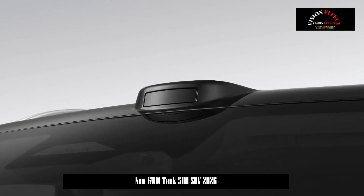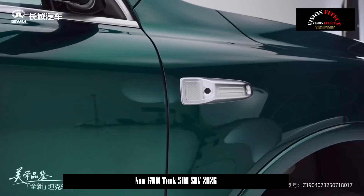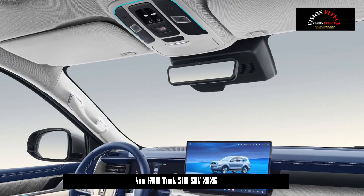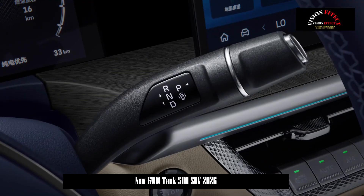The overall appearance of the new Tank 500 New Energy continues the design of the current model, with significant changes to the front grille. The grille features horizontal multi-spoke chrome trim strips integrated into the headlights on either side, adding a more striking visual effect.